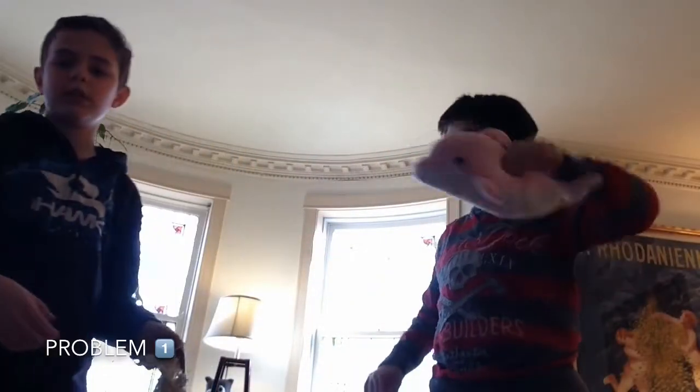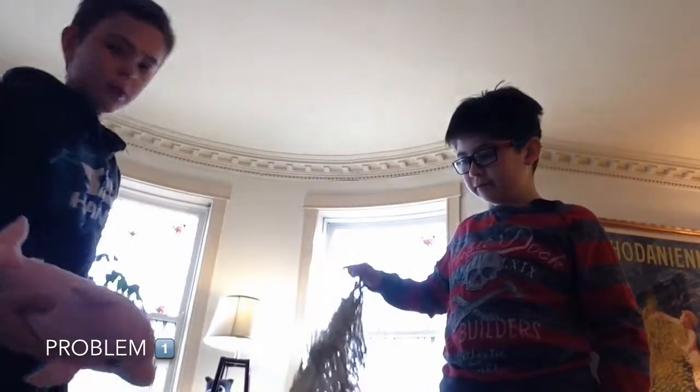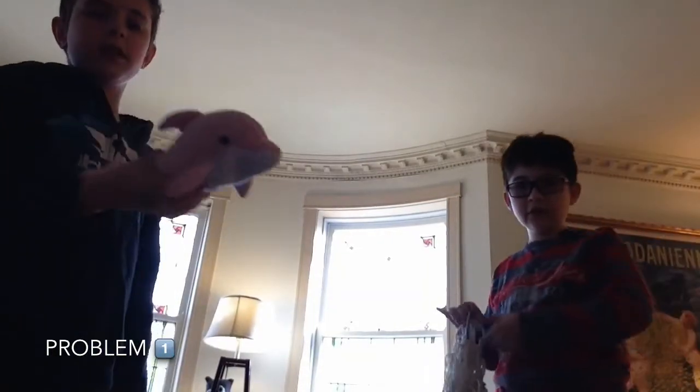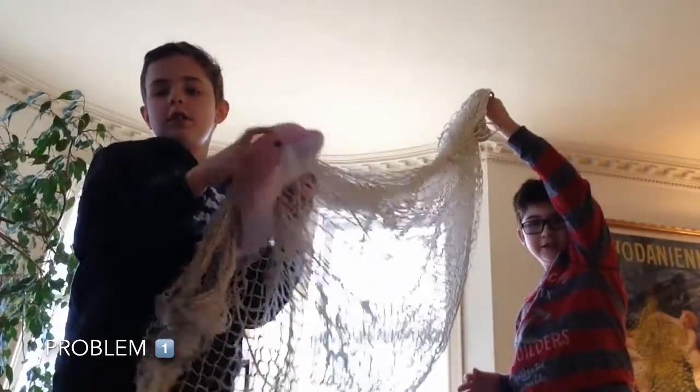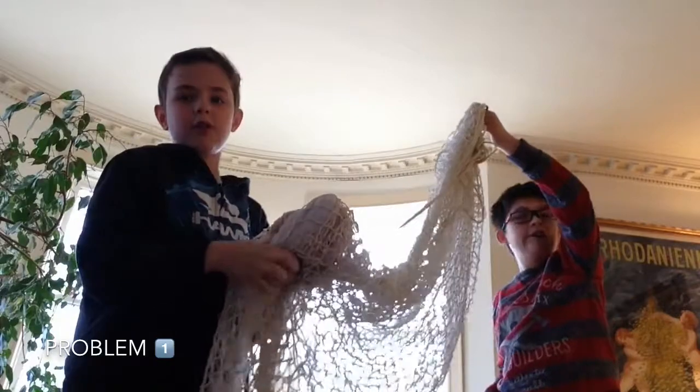We came up with a list of problems about bottlenose dolphins. Sometimes, when bottlenose dolphins are swimming, they get stuck in the tuna nets and they die. If this happens too much, all bottlenose dolphins will be gone.